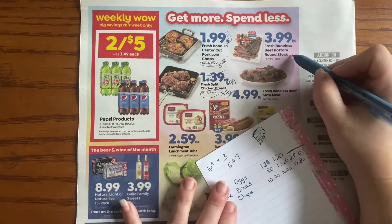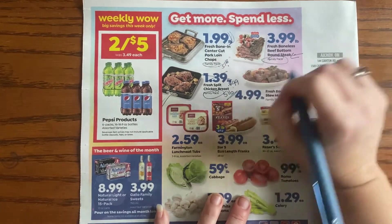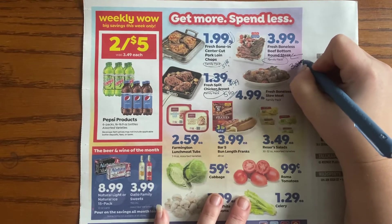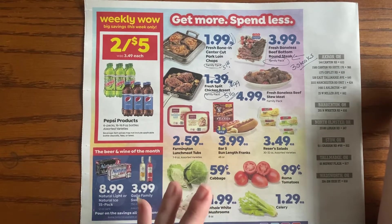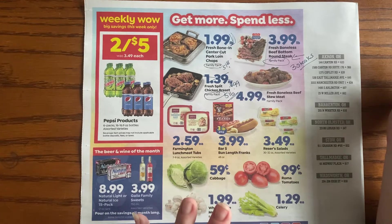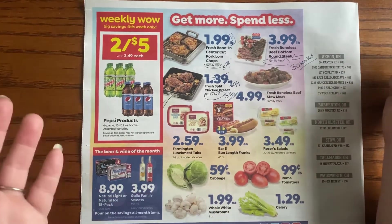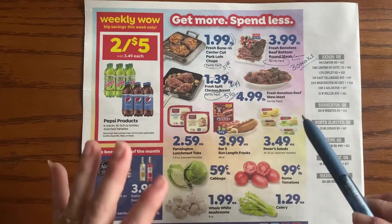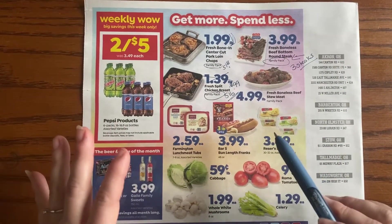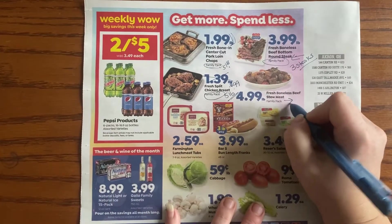Fresh boneless beef bottom round steak — family pack. At my Save-a-Lot, a steak family pack means three steaks. For planning purposes: a family of four with two teenagers needs four steaks, but a family of five with three toddlers could potentially share one steak among those three kids. Know what's going to work for your family before you decide whether you need one or two packs. Family pack again means five pounds.